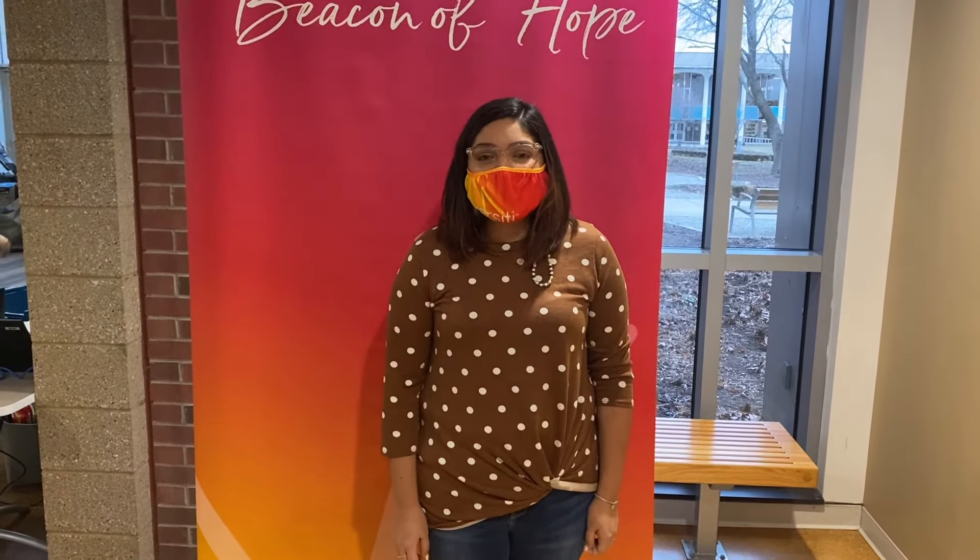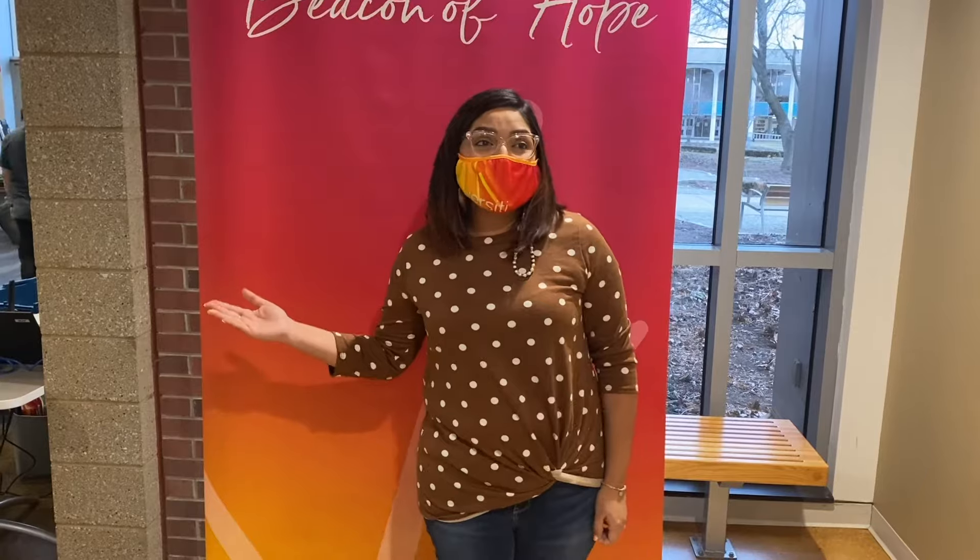Hi, my name is Buda and I'm a proud blood donor. Giving blood is quick and easy. Let me walk you through the process.